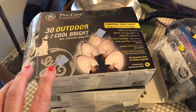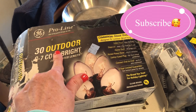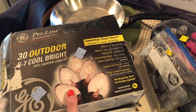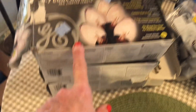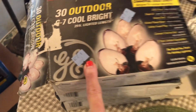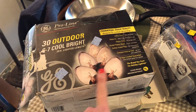Number one, these are GE outdoor lights, commercial grade quality, and it says that if one bulb goes out the rest stay on — I was particularly interested in that. I got three boxes and paid $2.29 a box. Now these are older bulbs.